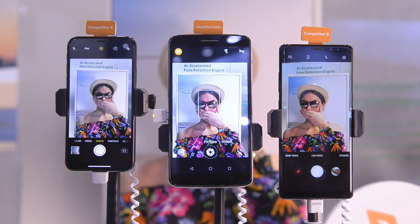MediaTek brings you cutting-edge facial recognition using deep learning technologies. A breakthrough algorithm that is 10% more accurate than anything that has been done before.